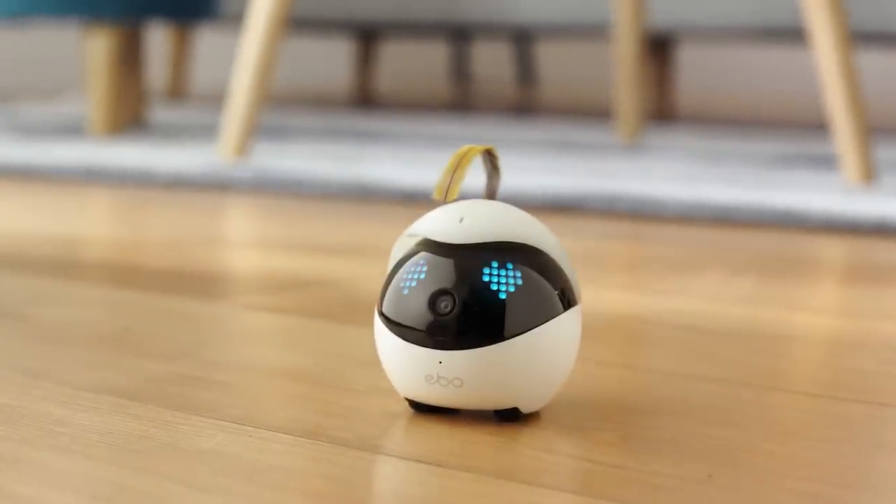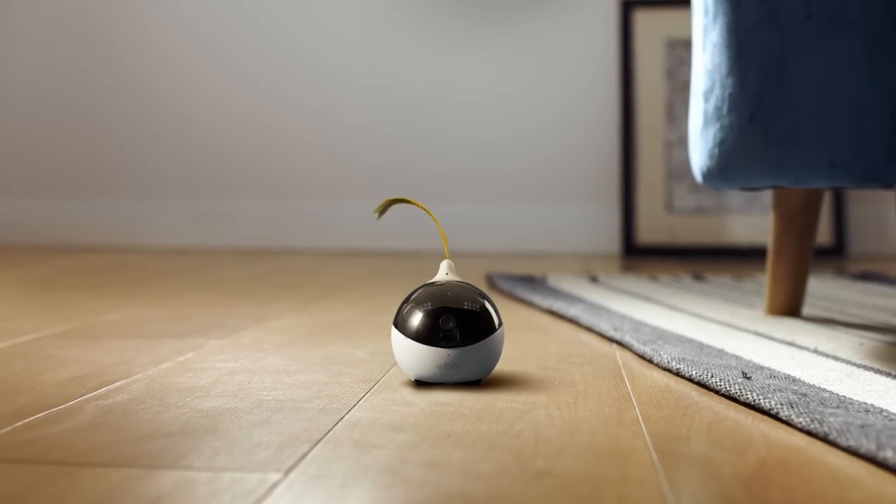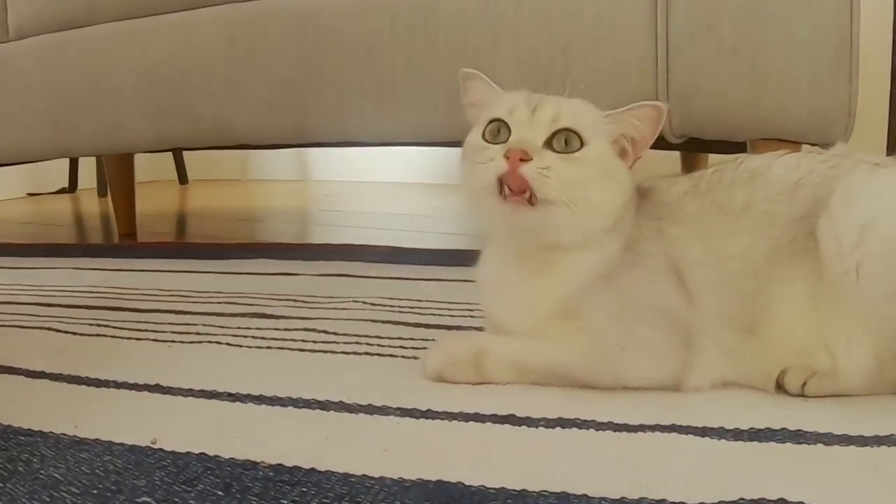Meet Ebo, your cat's new best friend. Ebo is a smart robot that will become a part of your family. Whether at home or away, Ebo gives you peace of mind that your cat is happy, healthy, and engaged.